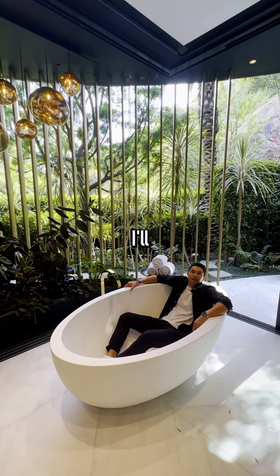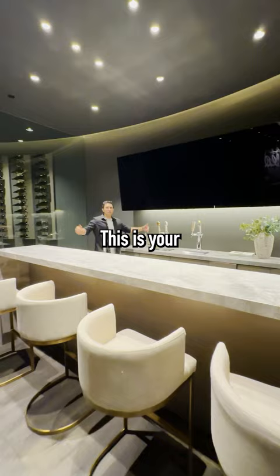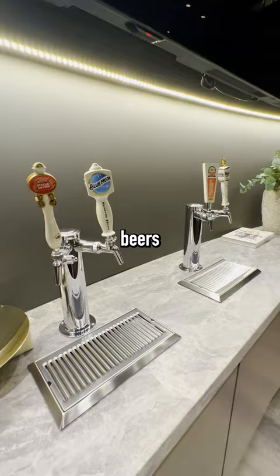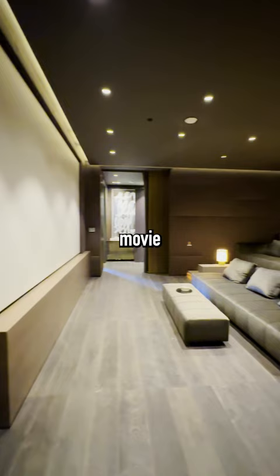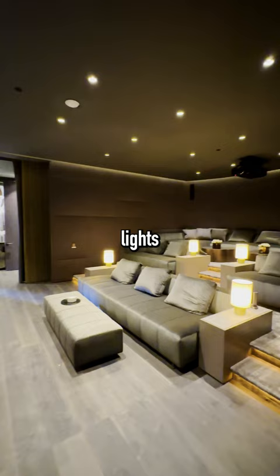This is your basement bar with two flat screen TVs above me, and we already have four beers on tap right here. Which one are we choosing? Temperature controlled wine cellar right here. And your home movie theater with the dimmed lights just gives you a nice cozy vibe.